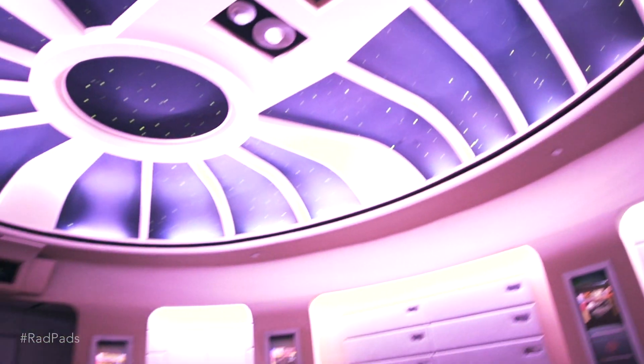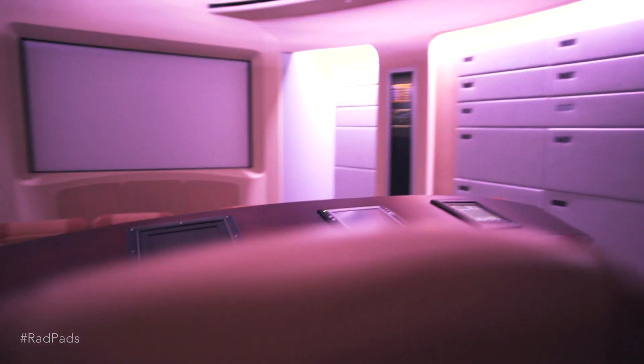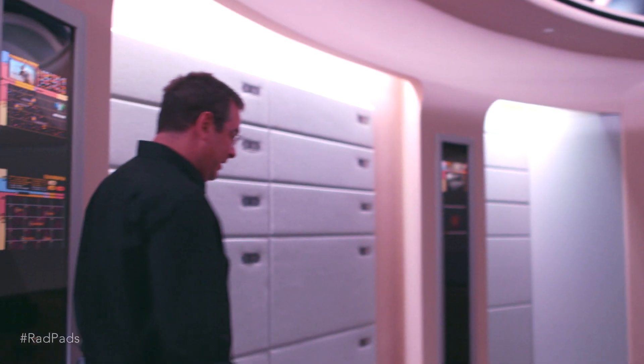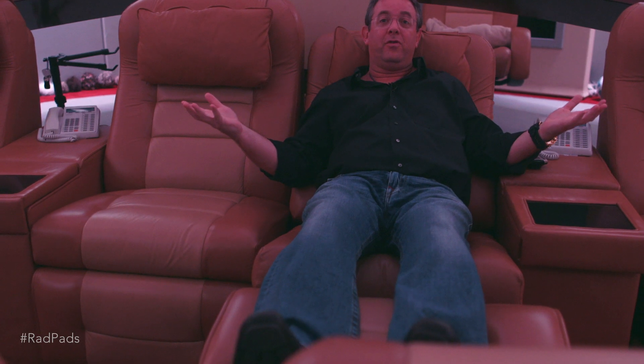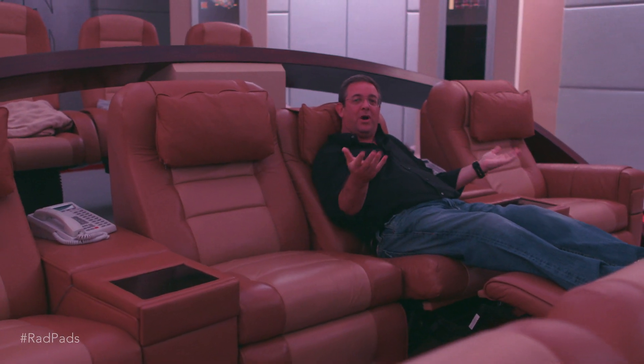Welcome to our bridge. This is probably one of our most relaxing and most fun rooms in the house. It's built as a replica of the bridge of the Star Trek: The Next Generation TV show — everything from the horn where Worf used to sit to the captain's chairs. What's fun about this room is these chairs turn into beds, and the seats also move with the movies. If you're watching a scene and the spaceship is banking to the left, you bank to the left. If it banks to the right, or if you're watching a car race scene, you bump with the car. It's a very fun, very interactive way to watch a movie.